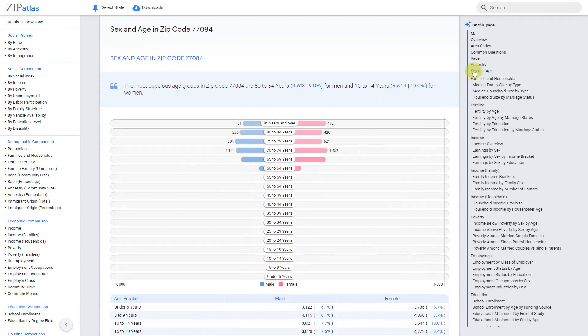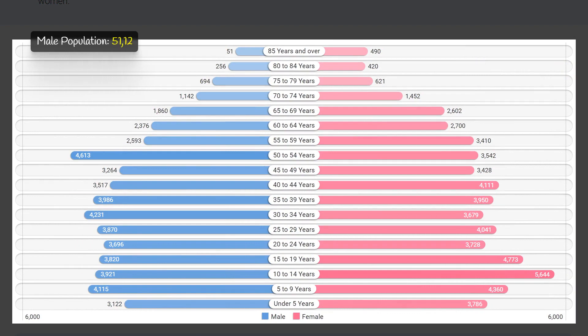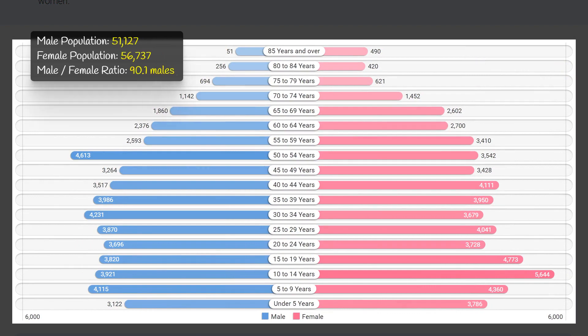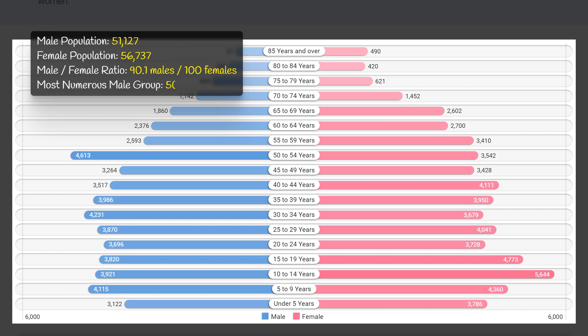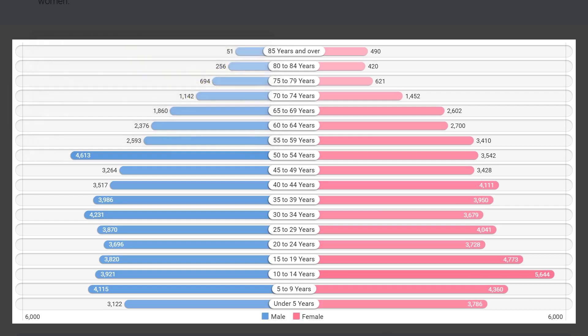Zip code 77084 has a slightly higher female population than male, with 56,700 females compared to 51,100 males — a male-to-female ratio of 90.1 males per 100 females. The most populous age group for males is 50 to 54 years, making up 4.3% of the total population, while for females it is 10 to 14 years, making up 5.2% of the total population.